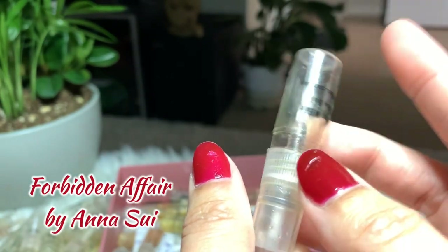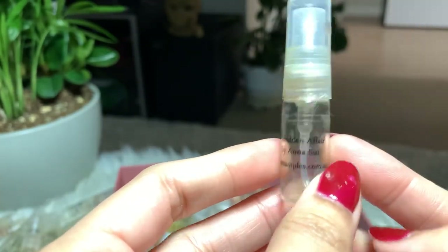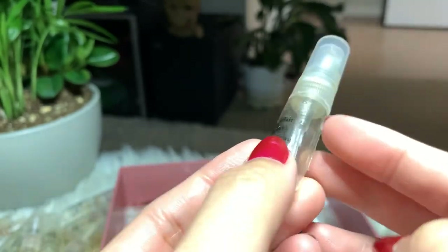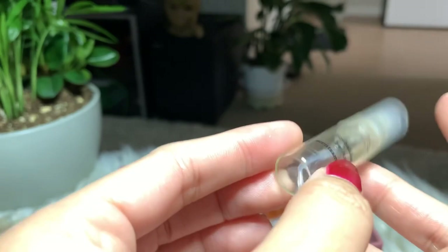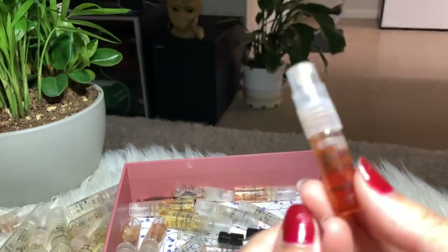Next I have Forbidden Affair by Anna Sui. I'm not sure if I finished it or if it just evaporated — I didn't like it that much. I was expecting more from this perfume, so I'm not gonna buy the full bottle.